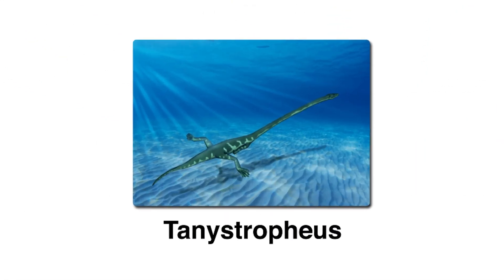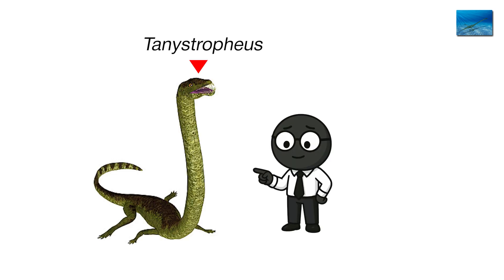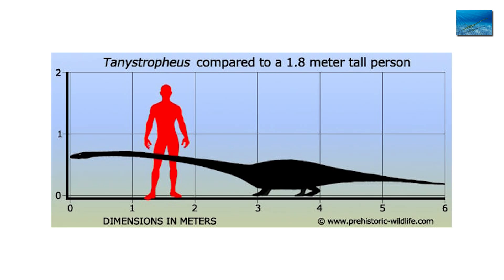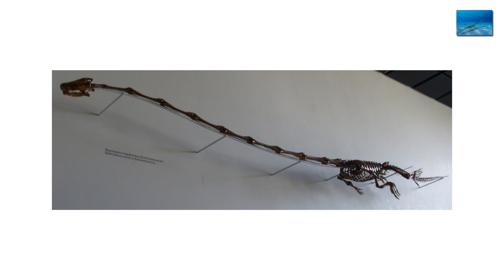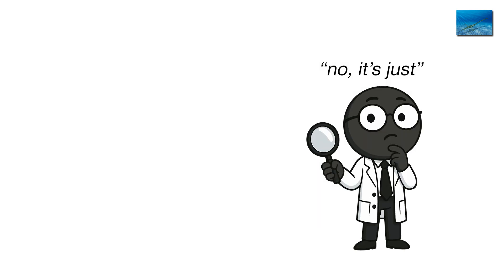Tanystropheus — the neck that shouldn't exist. We're in the Middle Triassic now, 240 million years ago, and evolution has started getting experimental. Meet Tanystropheus, a creature so bizarre it looks like someone stretched a lizard in Photoshop. It had a body barely two meters long and a neck three times that — ten feet of neck, supported by only a dozen elongated vertebrae. Scientists first thought they found a flying reptile, then a snake, then finally realized: no, it's just... neck.